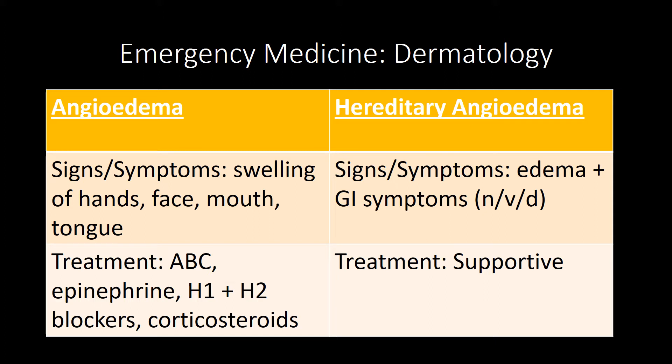Pityriasis rosea — remember the herald patch, which is a single salmon-colored lesion on the trunk. It then develops into a Christmas tree distribution after one to two weeks. The treatment is antihistamines for symptomatic cases.